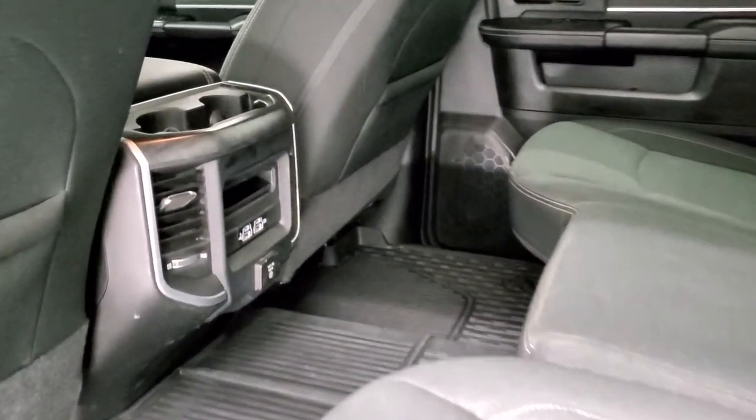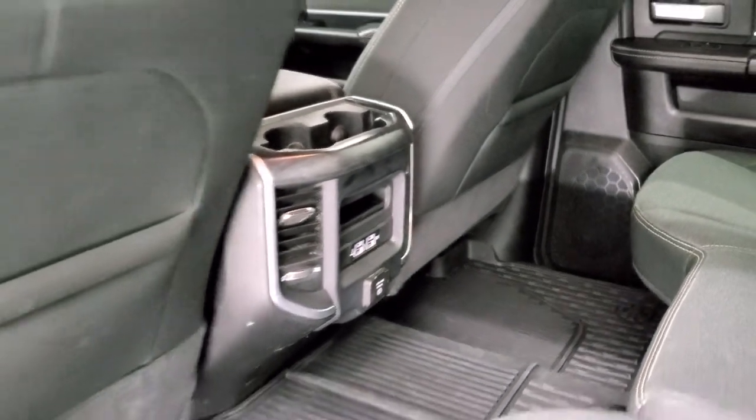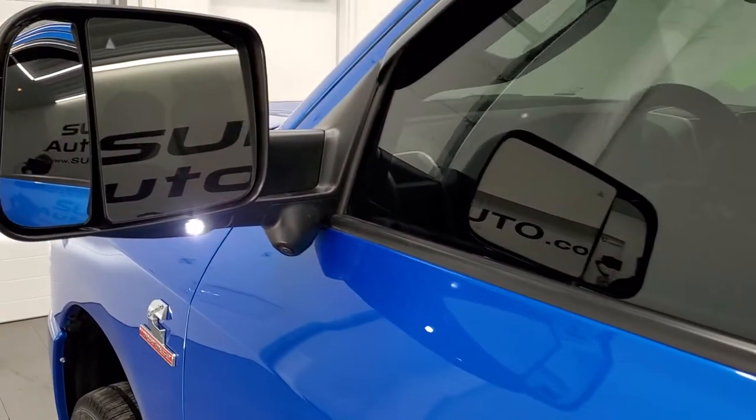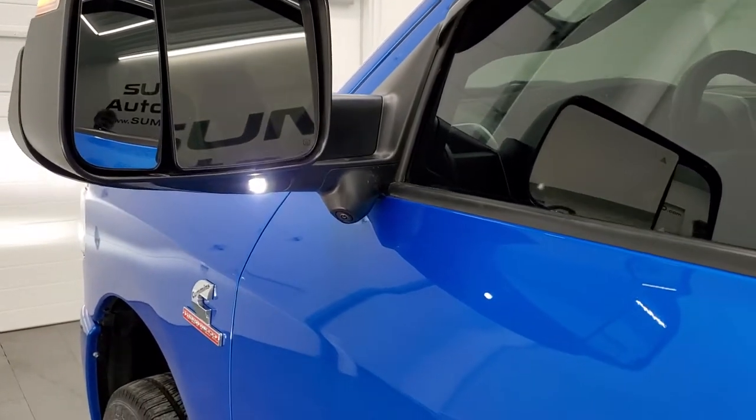Two USBs, two USB-Cs back here as well, and another 115 volt 400 watt plug-in. You get the child safety locks on the back doors. Bottoms of the doors all look really good. There are those LED side lights on the mirror — you can see they are super bright.